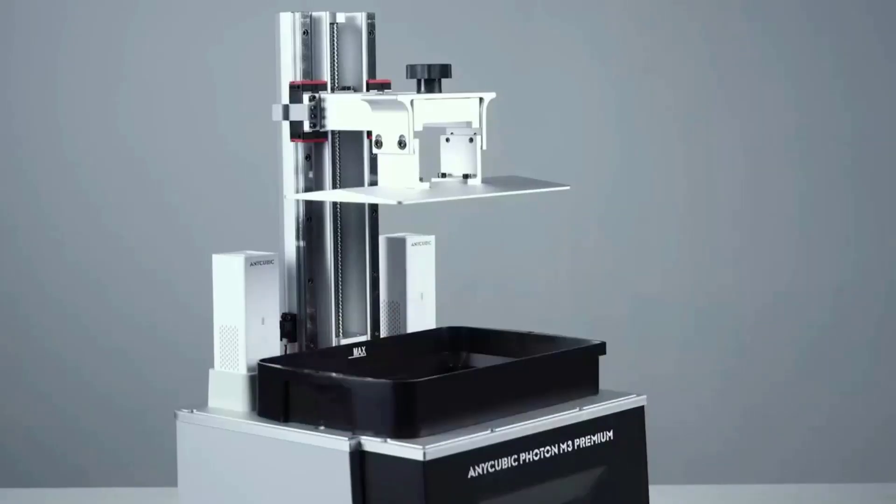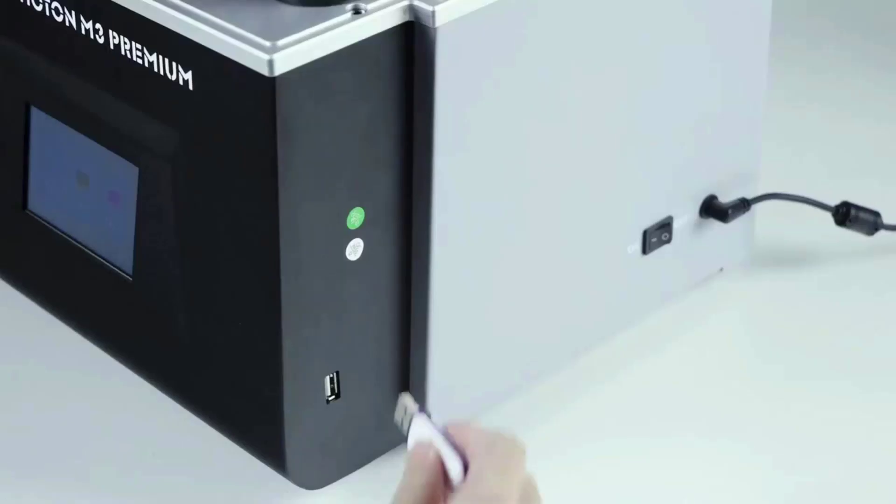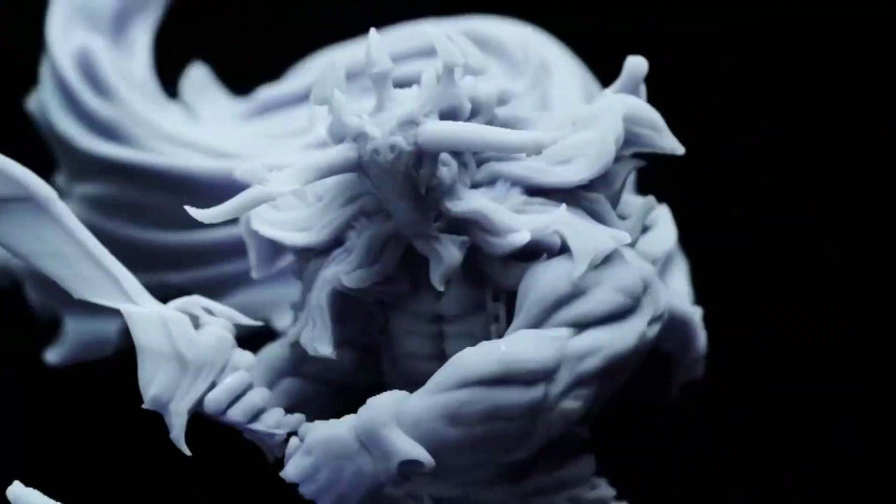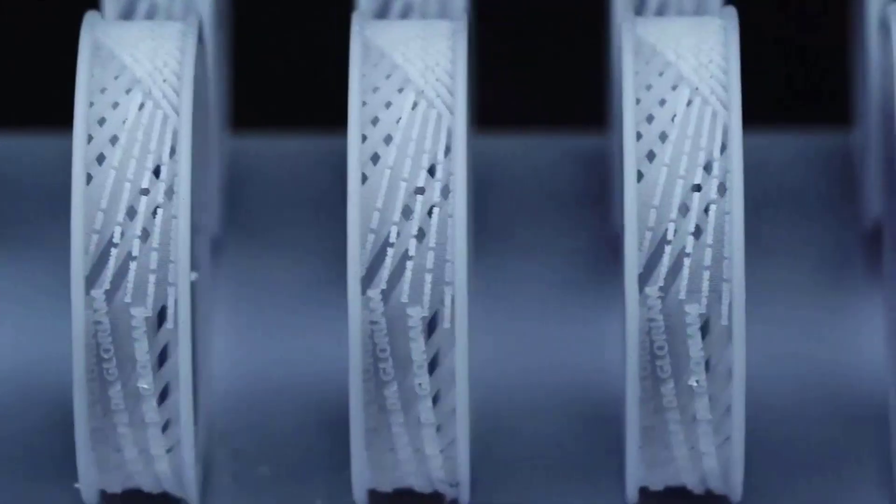An efficient and replaceable built-in dual activated carbon odor absorption system, along with a dual cooling system, can keep temperatures within 65 degrees Celsius, which effectively improves the light source's lifespan.